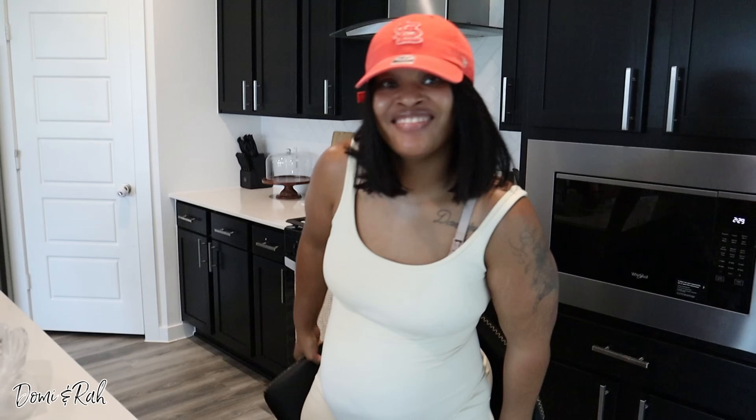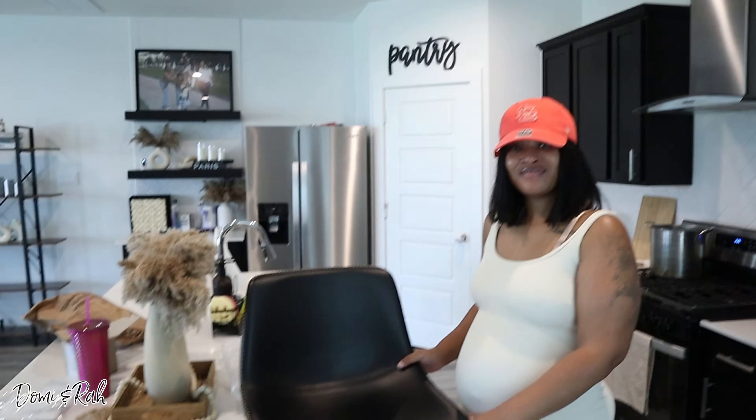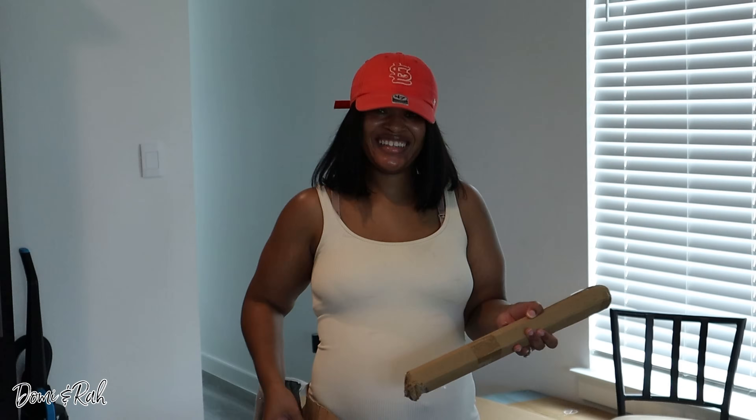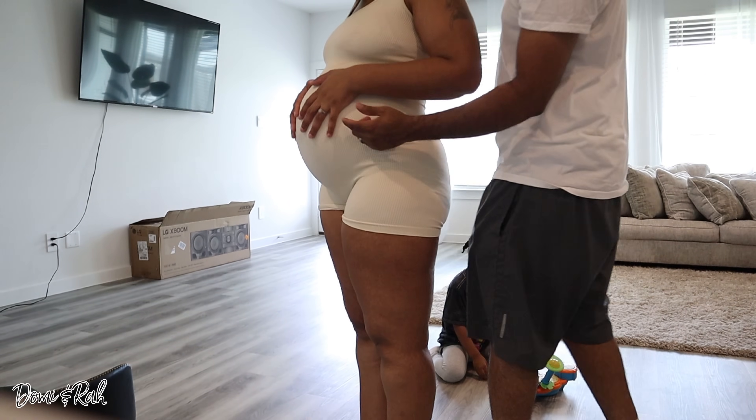My big old booty can fit in there, girl! Alright, are you ready to put them together? Where's my toolbox? The electric screwdriver is in our bedroom — in our bathroom. I put it up there because we gotta put the curtains up too. So not only do I have to assemble the chairs, I gotta put up the curtains in our room as well.